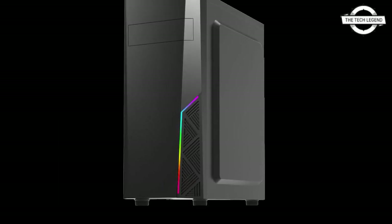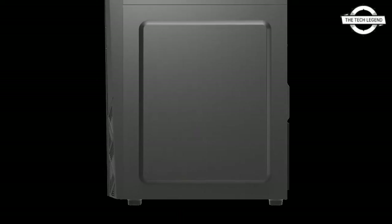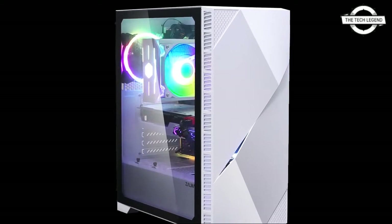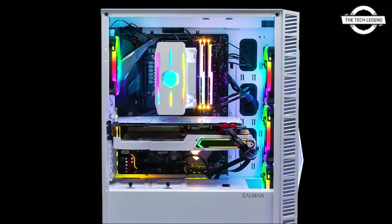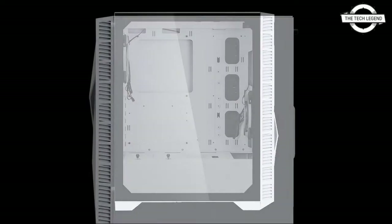Effective space accommodates a graphics card with a total length of 295 mm, a CPU cooler with a total height of 160 mm, and a power supply unit with a depth of 140 mm. External dimensions are: width 200 mm, depth 394.5 mm, height 423 mm, weight approximately 2.6 kg. Supported form factors are ATX, micro ATX, and mini ATX.